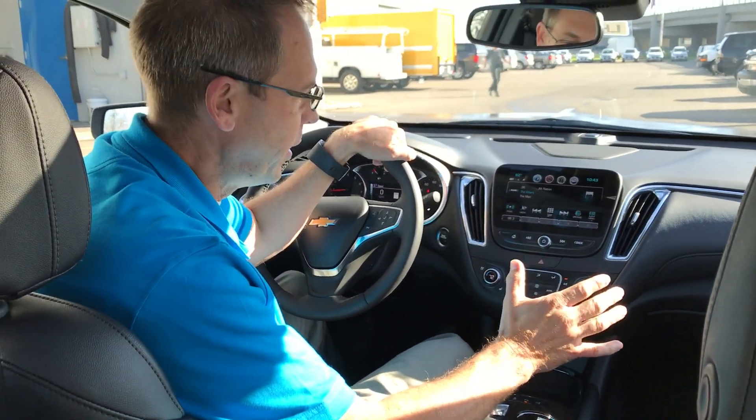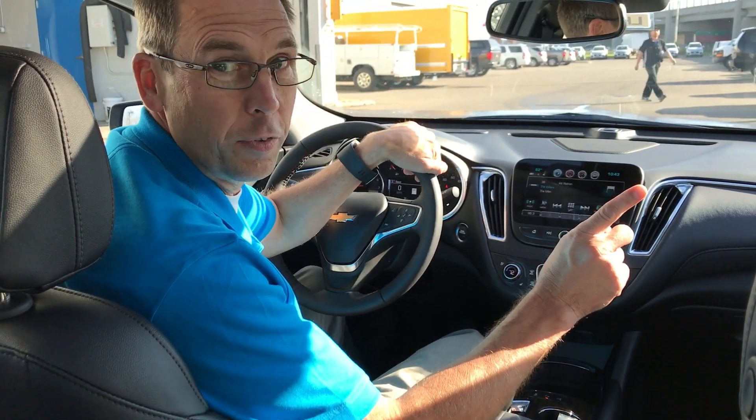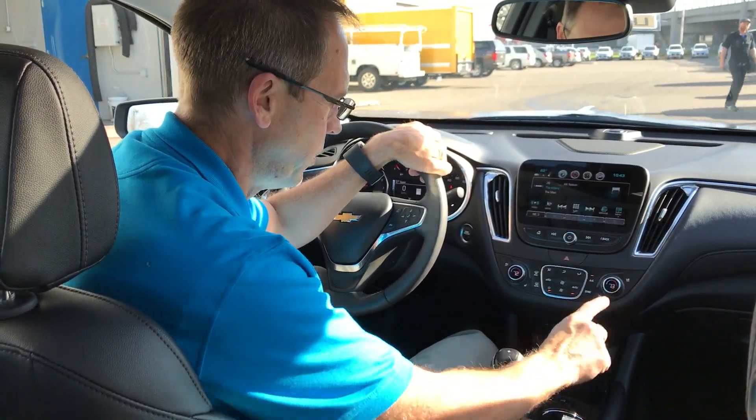Hi, I'm David here with Lupe and Chevrolet and we're in the 2018 Premier Malibu and I'm going to show you a cool feature with this. It's an auto parking feature.